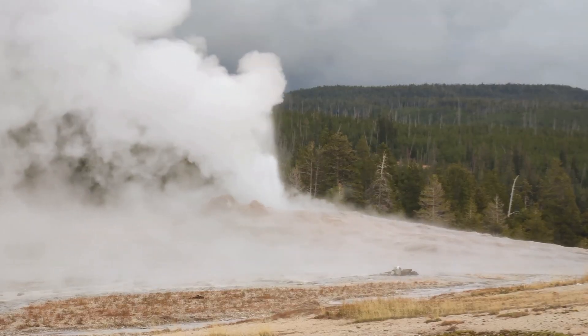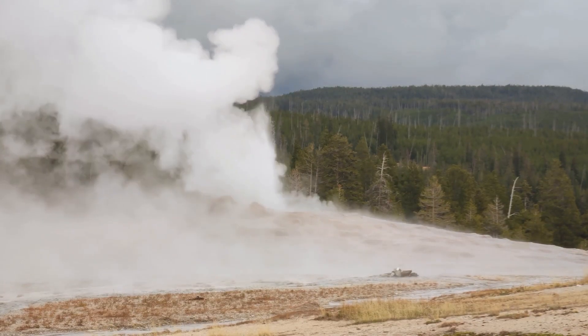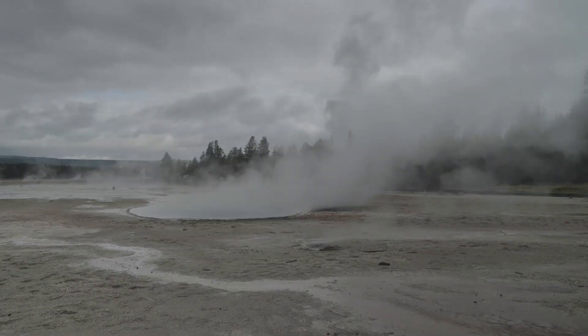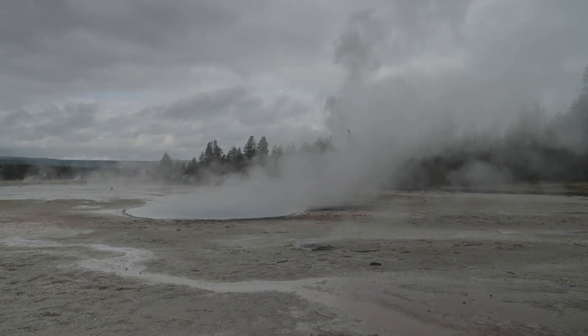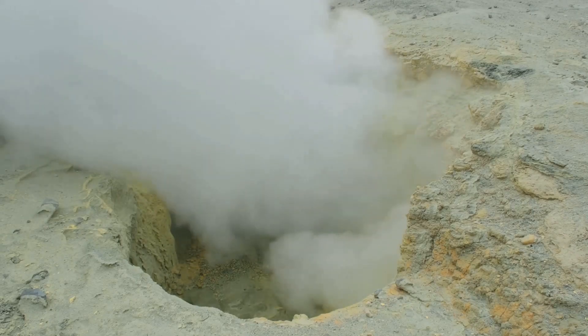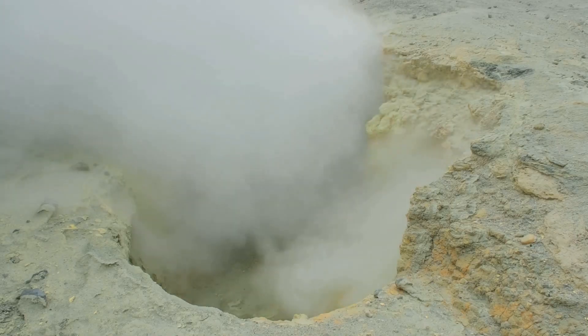The hydrothermal system is in a constant state of flux. New features can appear while others may fade away, their lifespans dictated by the whims of the supervolcano below. The new vent, with its plume of steam, is simply the latest manifestation of this ongoing process.